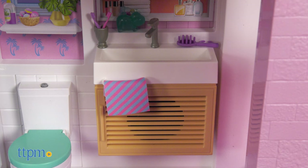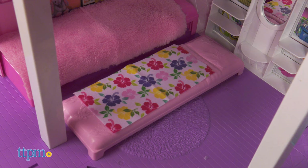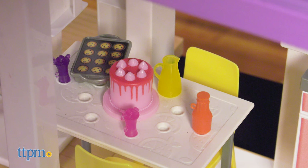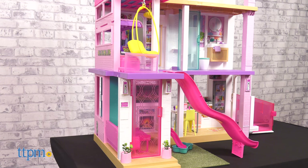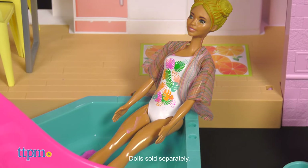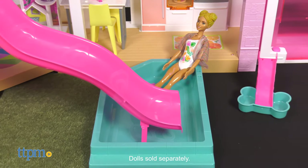That doesn't even begin to cover all the different accessories that come with this set, from blankets and towels to light fixtures and pretend food. You will need an adult to assemble this as well as three AA batteries. If you're buying this house, you already have Barbies at home, which is good because dolls are not included.